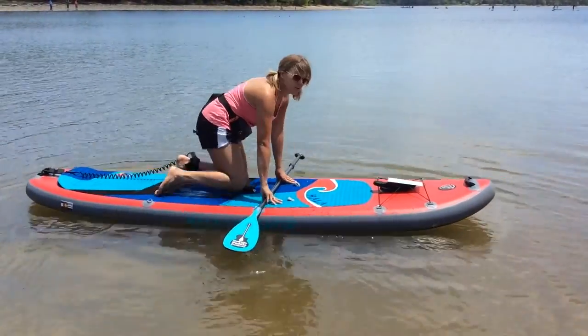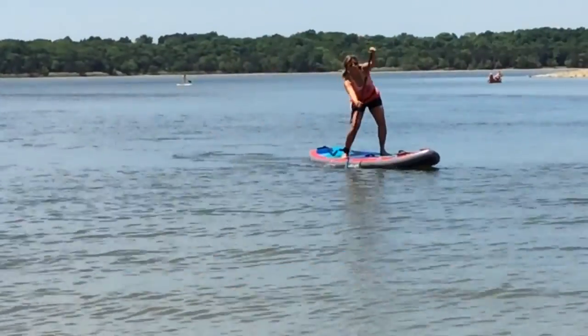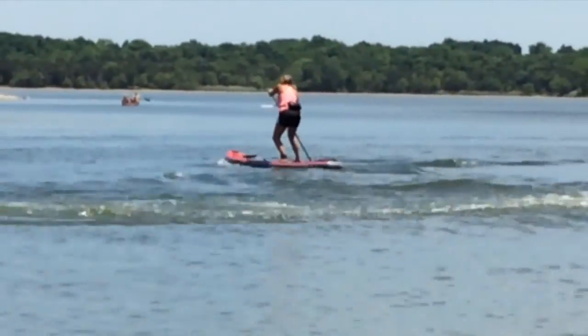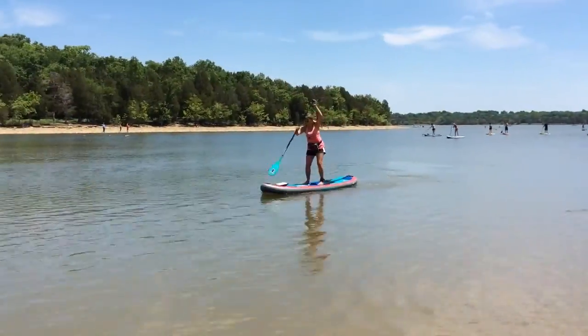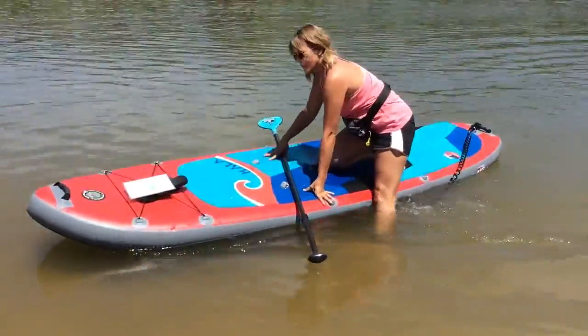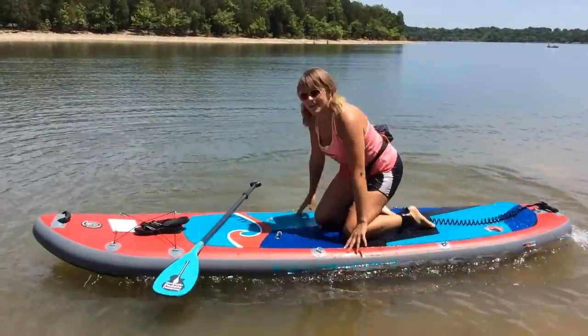Don't forget to keep your body at the center of the board for your best stability. Try to paddle against the wind first, and hit waves head-on whenever possible. Remember, in rough or shallow waters, your knees are always your safe spot. If you do fall or jump off your board, swim to the center and shimmy your way up to seated.